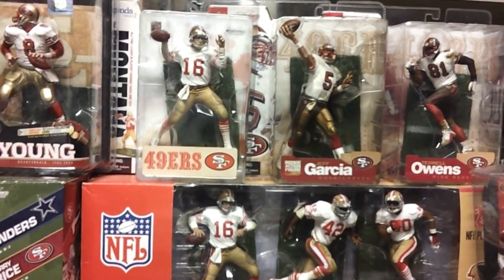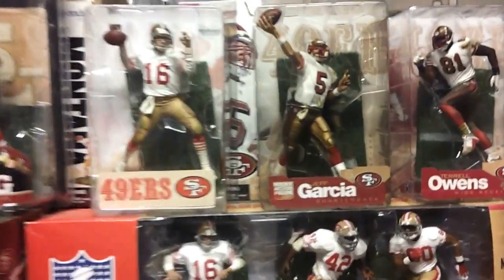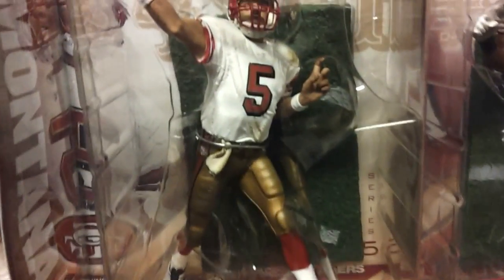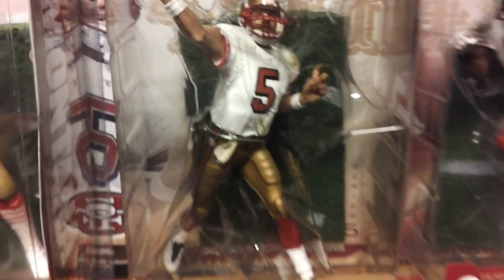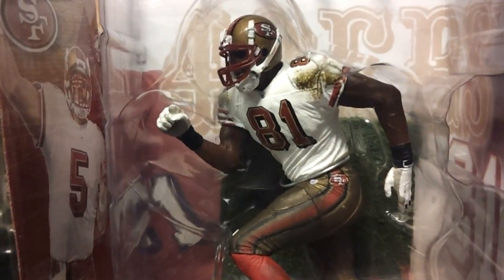I have a Jeff Garcia Series 5 white jersey and a Terrell Owens variant — Series 4 on the Terrell Owens. That's old-school T.O. variant, Series 4. T.O. normally has a red jersey, but these are in the white one, which makes it a variant.